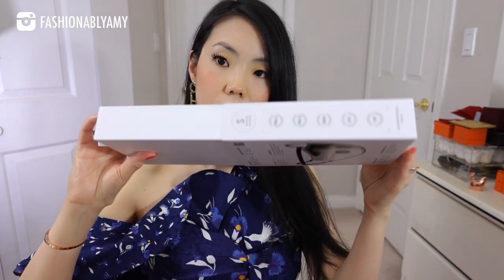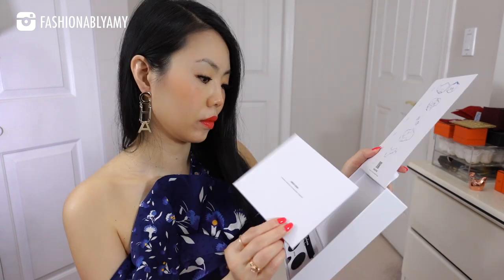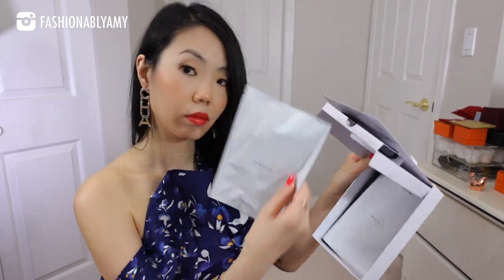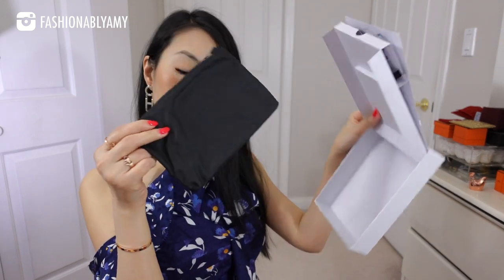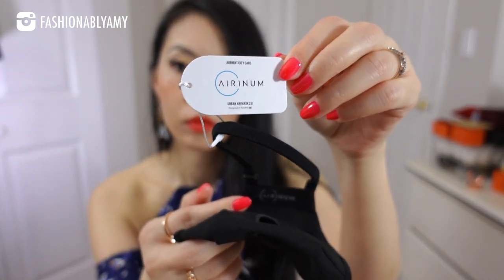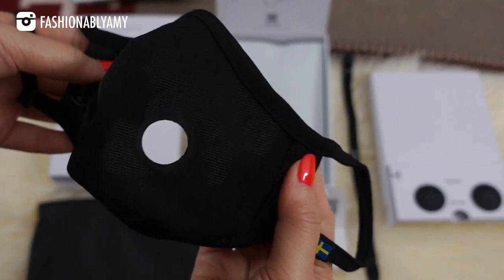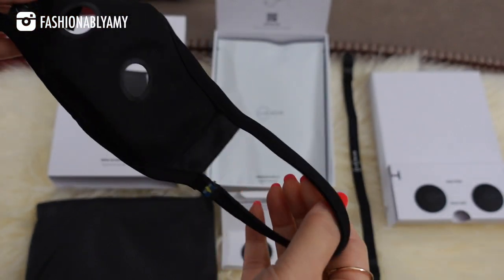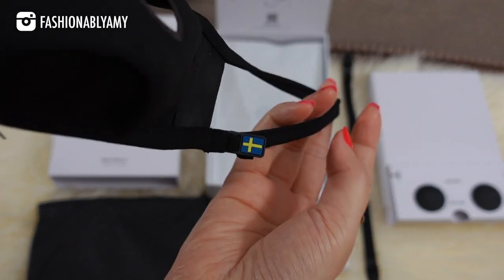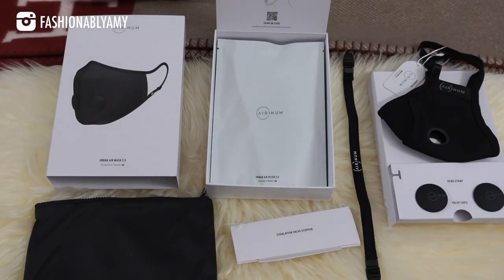The Urban Air Mask 2.0 is designed to be the most advanced air pollution mask on the market. All features are engineered at their head office in Stockholm, Sweden. It's available in several different colors, limited collaborations, and four different sizes — mine is in the size small. It comes with one reusable washable mask skin with adjustable ear loops, made with the same antibacterial polygene-treated fabric. It also includes two replaceable Urban Air 2.0 filters, a dual valve exhalation system, optional valve stoppers, an adjustable head strap, and a travel pouch.